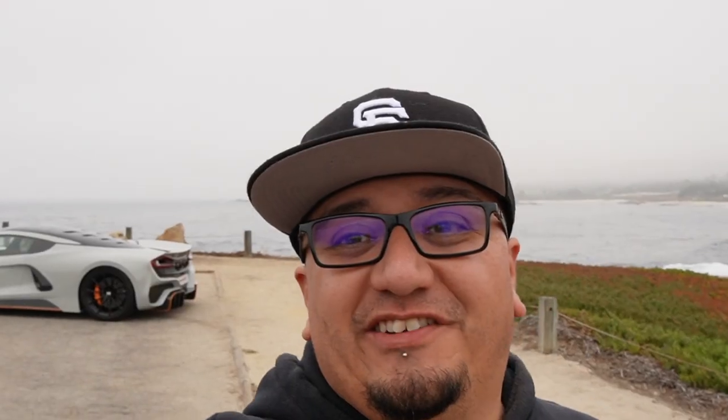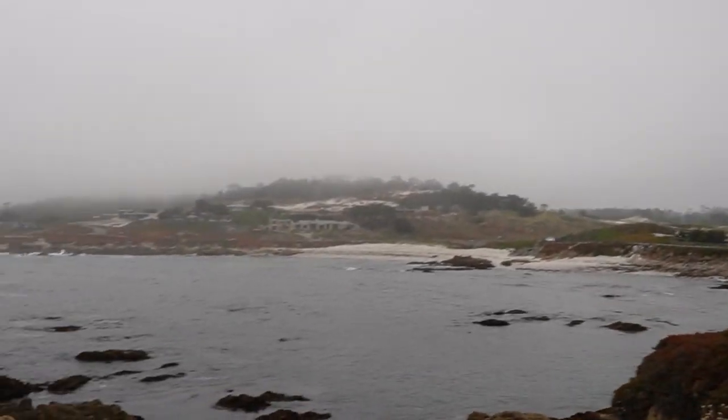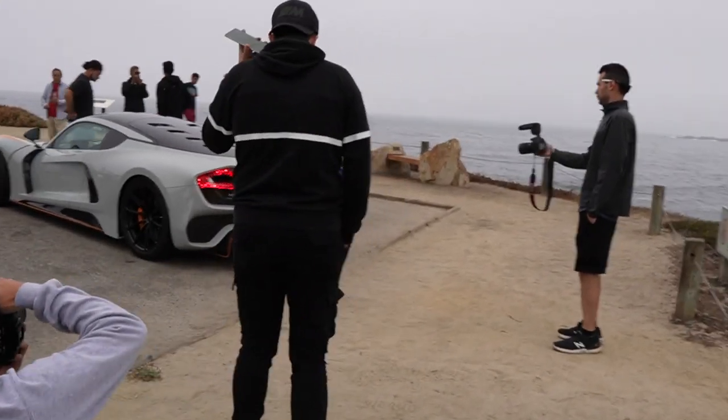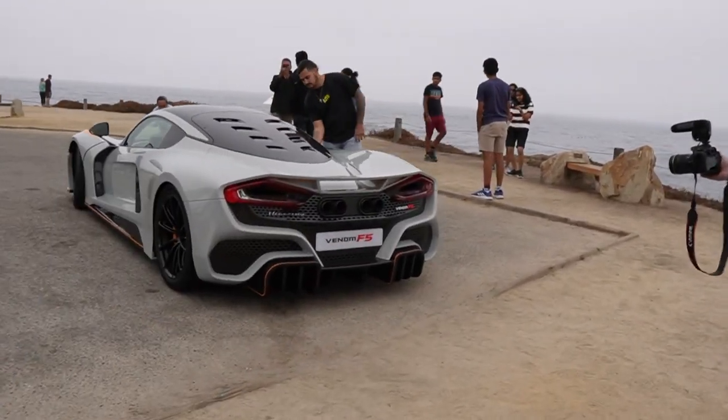All right, headed to one more spot before we end the day at Carmel. What a find indeed — the Hennessey. Oh man, that's nice. Nice to be out here, smells like ocean. And look at this — the Hennessey Venom F5.